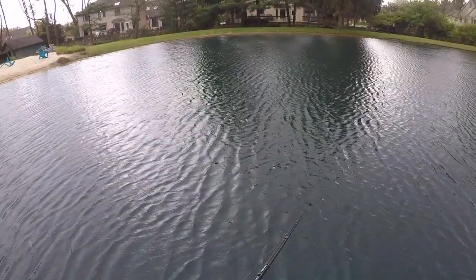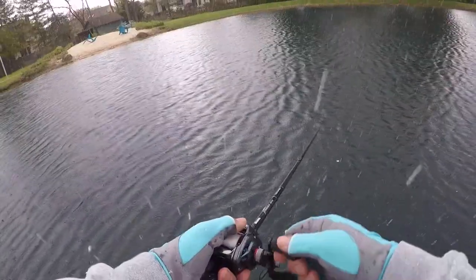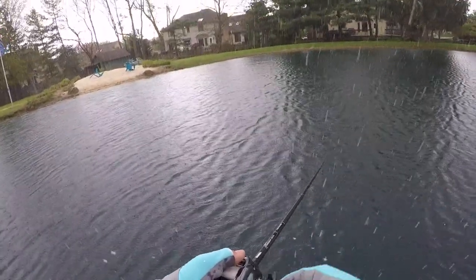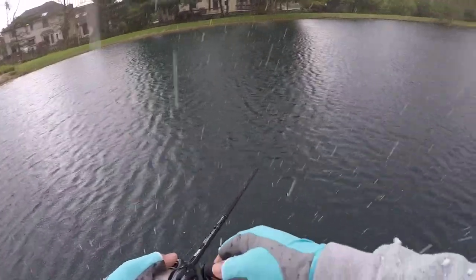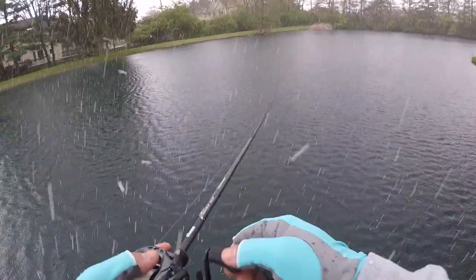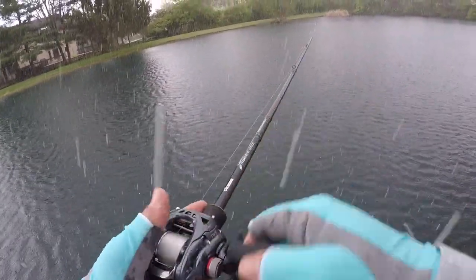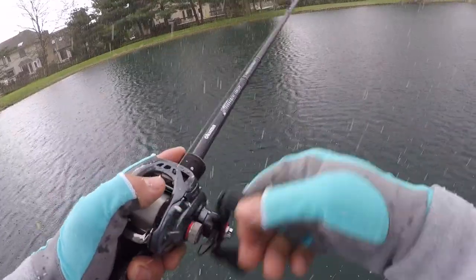It sure is snowing, sleeting, raining. Wow — unbelievable. Are you kidding me right now? I don't even know what this is. Is this snow or sleet? Like, I don't know what that is.